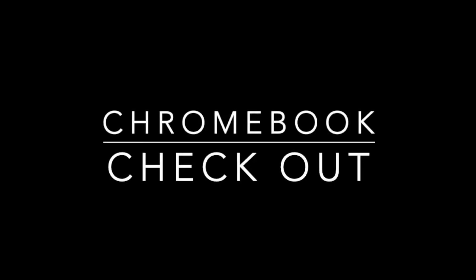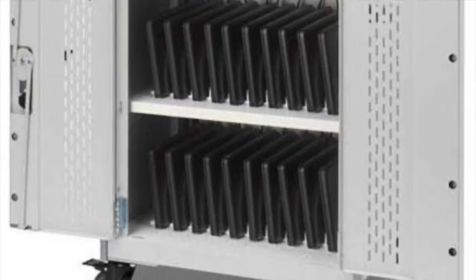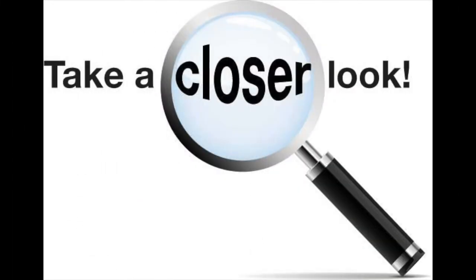Today during advisory you will be checking out a Chromebook. This is something new this year. Your advisory teacher will assign you a Chromebook number from their cart. After you get your Chromebook, take it back to your desk and look it over carefully.